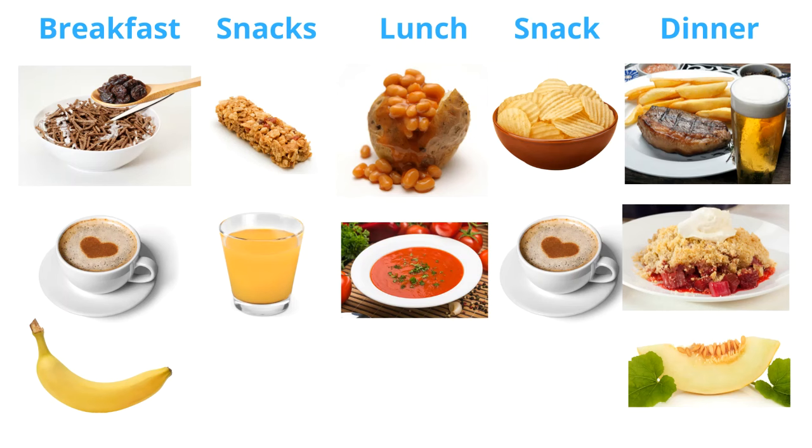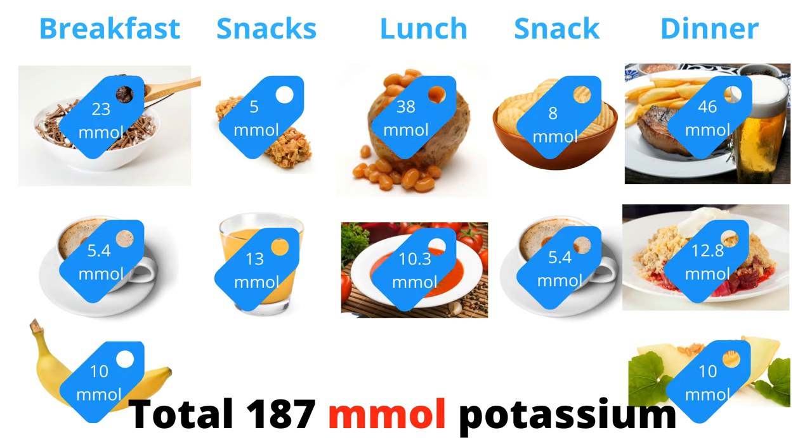Let's look at two meal plans and compare their potassium content. Meal plan one: all bran cereal with milk and a tablespoon of raisins, a cup of cappuccino and a banana for breakfast. A glass of orange juice with a cereal bar containing nuts and dried fruit as a snack. Jacket potato with baked beans and a bowl of cream tomato soup for lunch. A packet of potato crisps with a cup of coffee for snack. A slice of steak with chips for dinner with rhubarb crumble and custard as dessert, and a slice of melon for supper. The total potassium content of this diet is 187 millimoles.